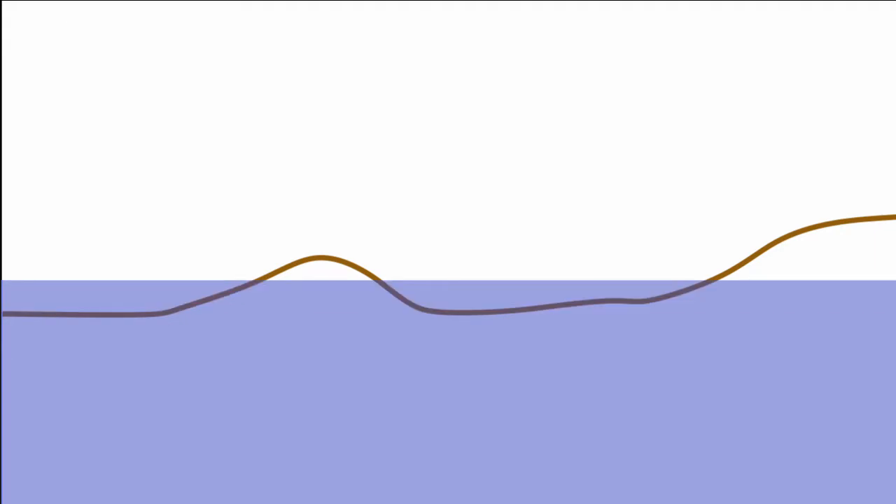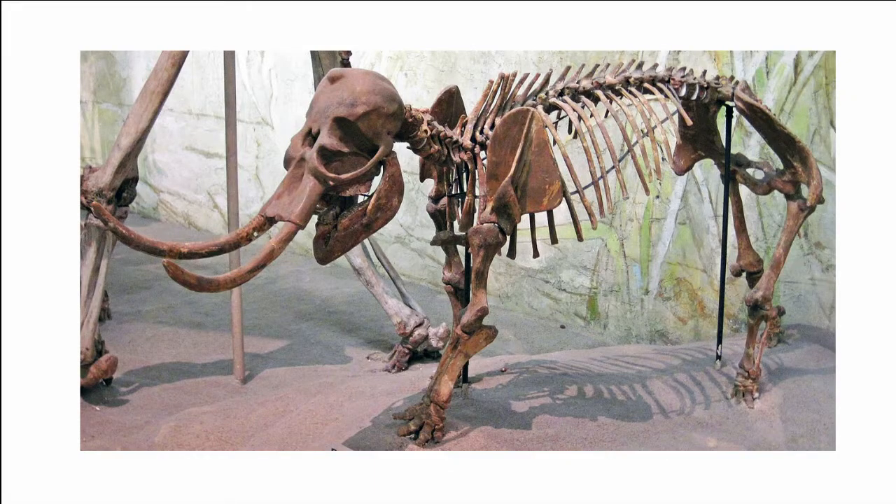Interestingly, this fall and then rise of sea levels happened multiple times during the ice ages, allowing for three separate waves of colonisation, leading to a variety of different sized dwarf elephants living on the islands at one time.